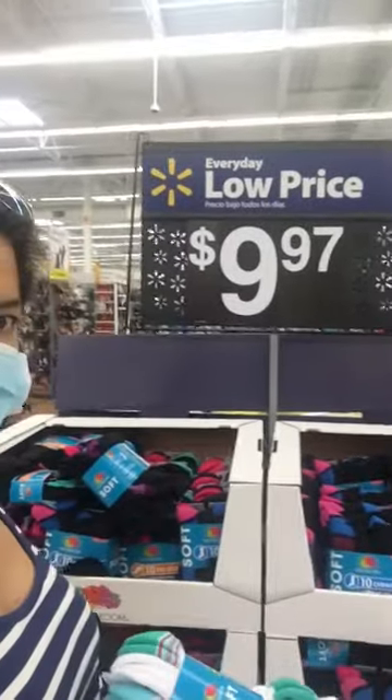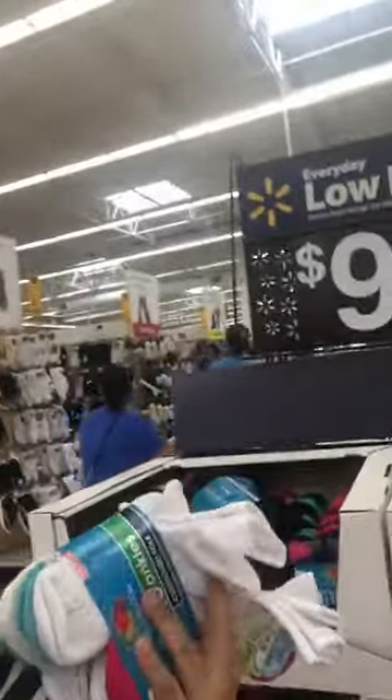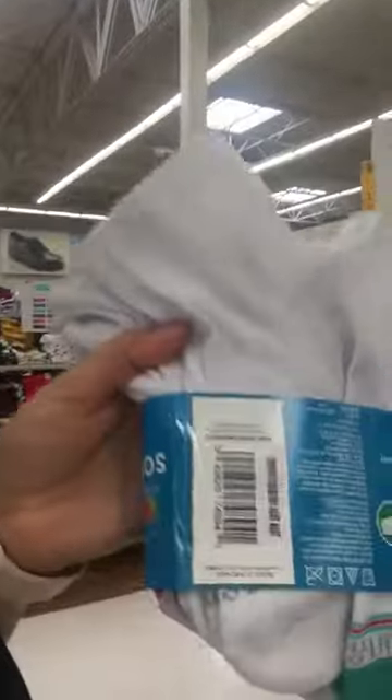Hello everyone, today I'm at Walmart and I just noticed that the socks are on sale. They are Fruit of the Loom and they say $9.97, but actually they're five dollars, so I'm getting a couple of them. I hope you guys get yours — I'm gonna show you the SKU number.